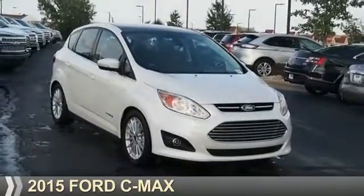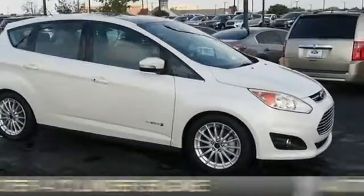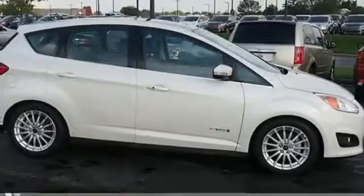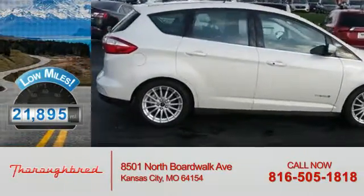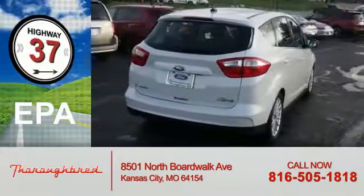This could be the vehicle you're looking for. It's powered by a two-liter four-cylinder engine and an automatic transmission. With fewer than 25,000 miles, this vehicle has a long road ahead. Great fuel efficiency saves you money by requiring fewer trips to the gas station.